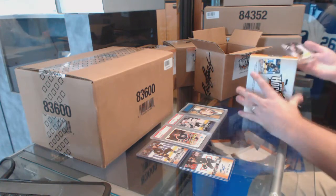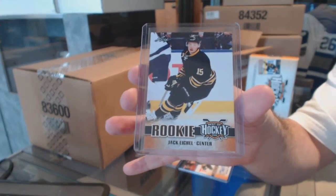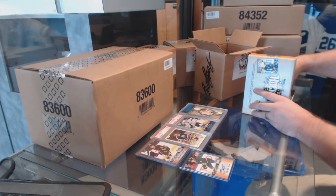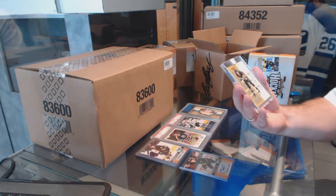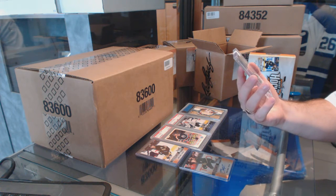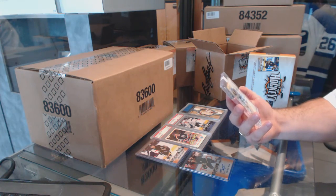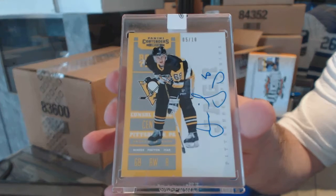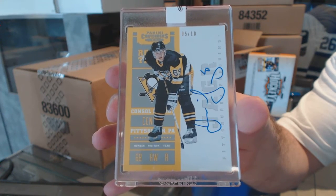We've got the Jack Eichel rookie. When I saw that one right away, I was like, that's kind of weird, but this is a nice card — I know they're really rare to get. A Panini Contenders ticket autograph, I think they're just called ticket autographed, numbered 5 of 10, Yaramir Yager.